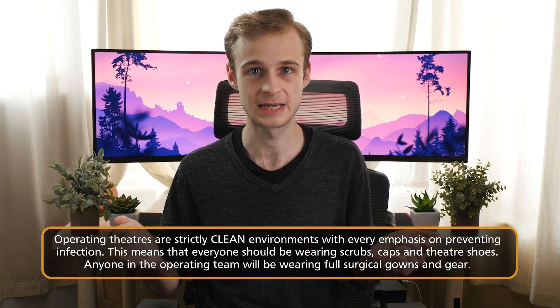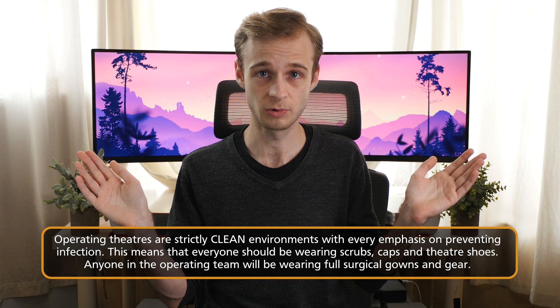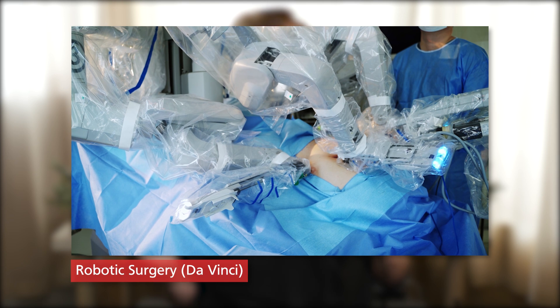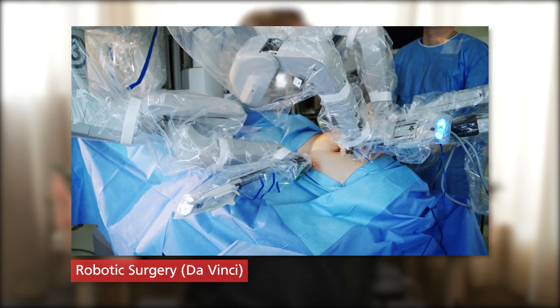The main thing to remember about operating theatres is that they are extremely clean environments — one of the cleanest in any hospital. During surgery, especially when making big incisions and opening someone's abdomen or chest, we are exposing the body's interior to the outside world, which presents an enormous infection risk. To minimise this, controlled air pressure is used around the surgical field: air is blown down and away from the operating table so that dust and particles move to the outside of the room where they can be extracted safely.